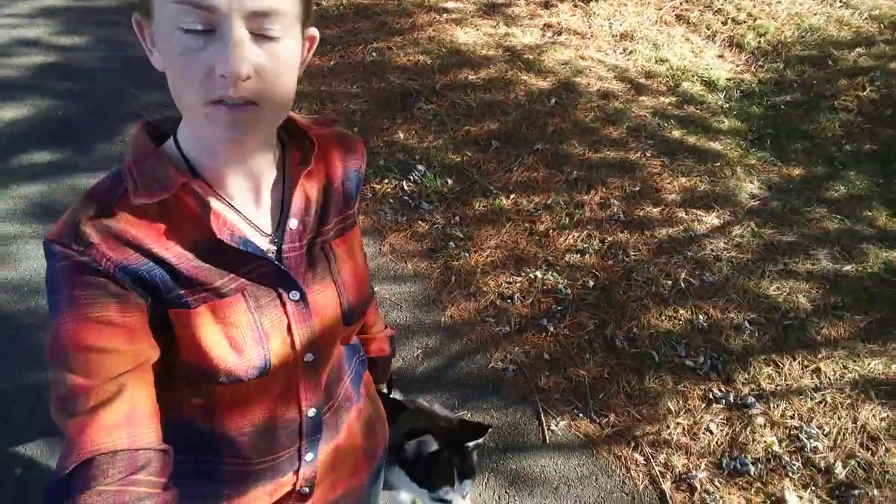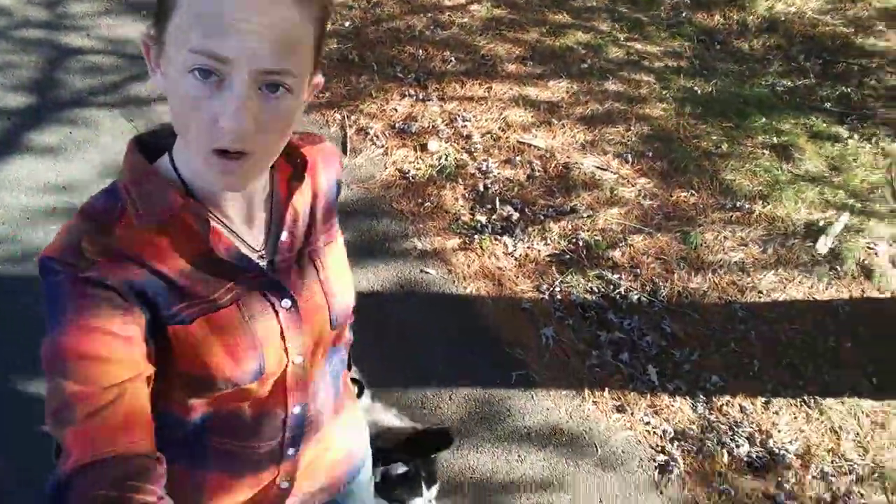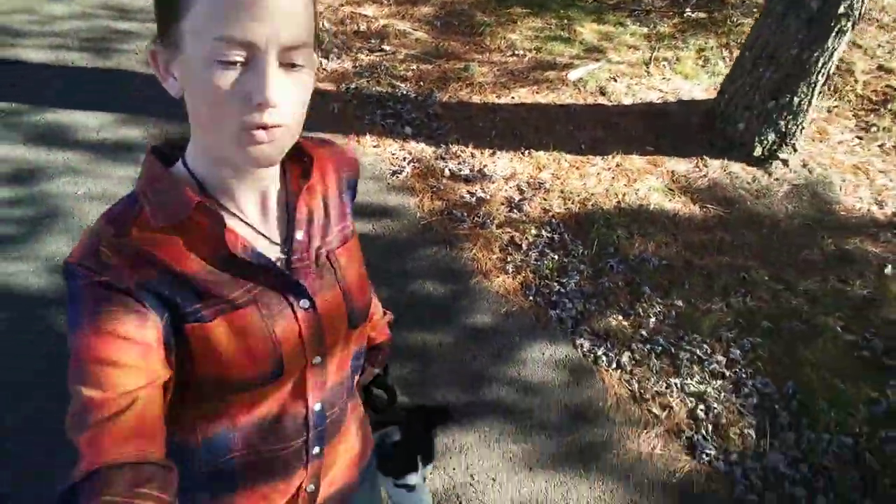Hey guys, Rachel with Bee Heeled Dog Training. I just wanted to take a minute to talk today about the structured walk. Your walk should have a lot of structure to it, hence the phrase structured walk.